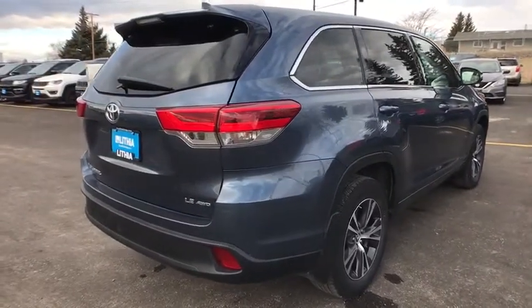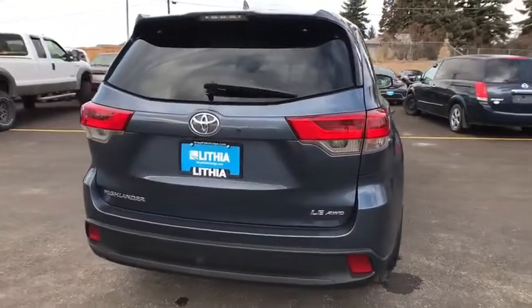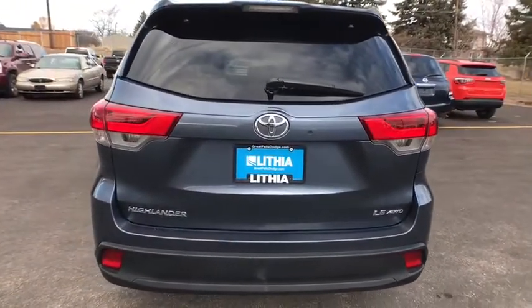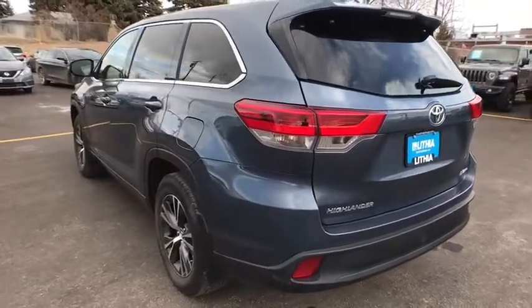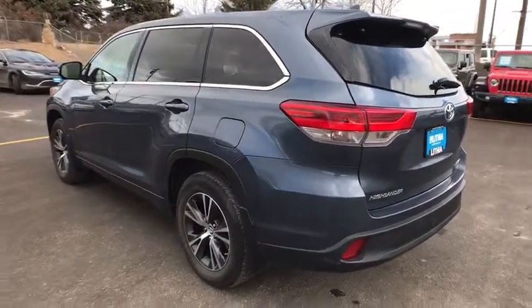This vehicle has less than 15,000 miles. Here are some of this vehicle's great options: keyless entry, all-wheel drive, backup camera, third-row seat, Bluetooth, power steering, and adjustable steering wheel.